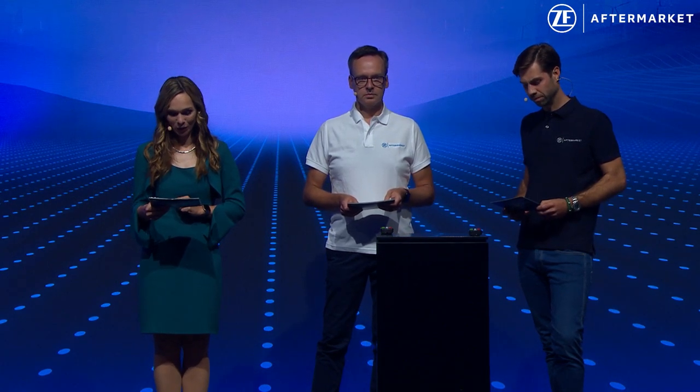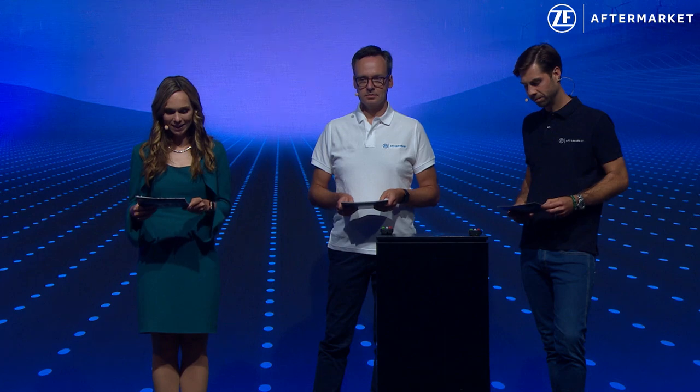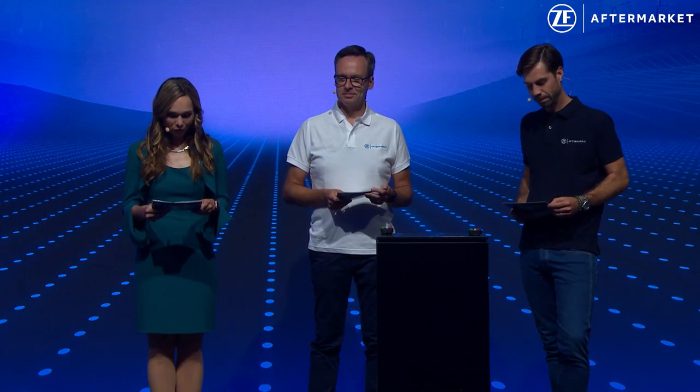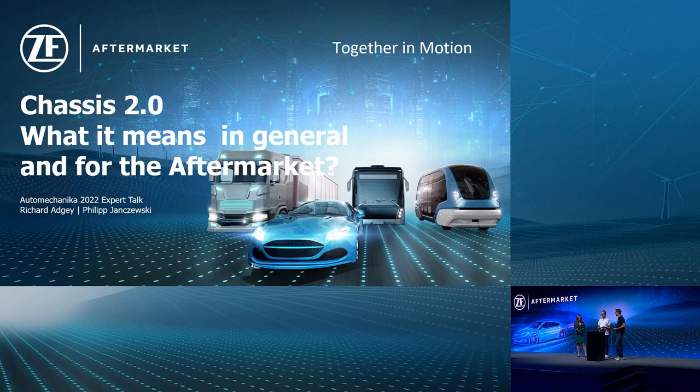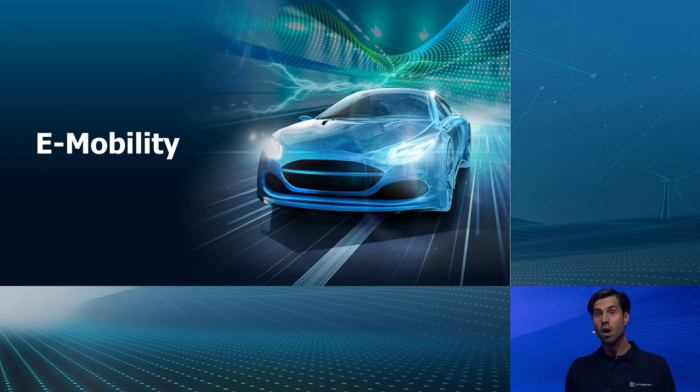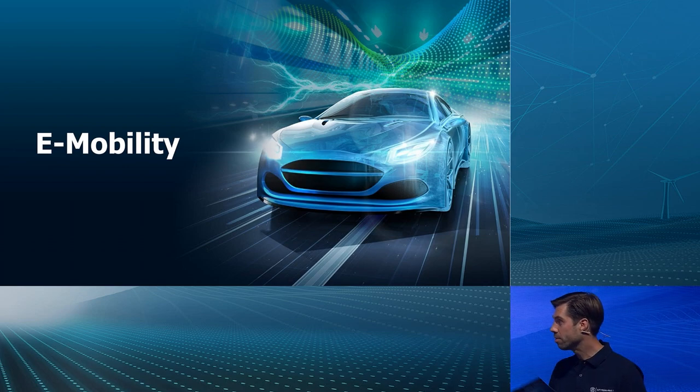Earlier today we already heard of the introduction of air springs, car compressors and CDC shock absorbers to the ZF Aftermarket chassis portfolio. Philip, can we expect any further impact of the mega trend e-mobility on the chassis? Absolutely — until cars can fly, we will always need a chassis, suspension, and a steering rack to control the wheels somehow.